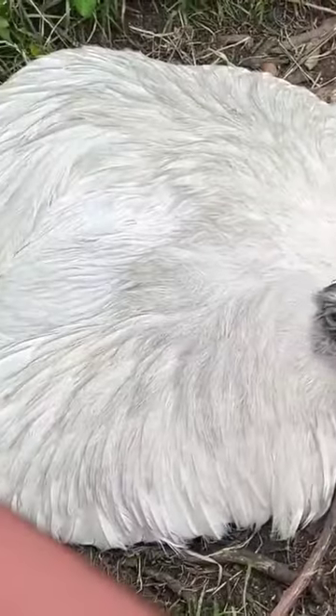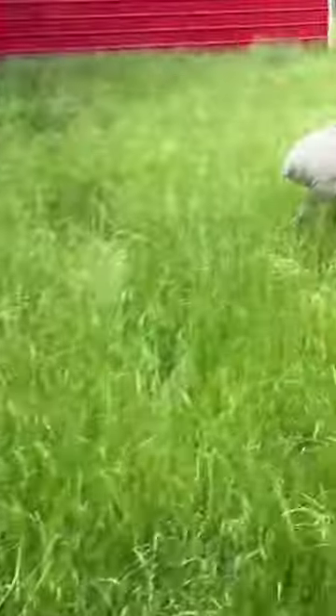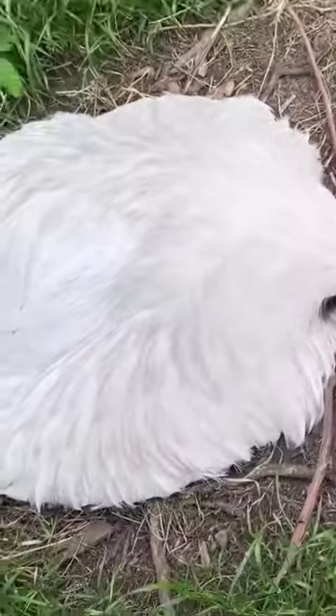I remember when he used to do this in my backyard in Austin. This is really neat — it's the first time I've seen him do this in over a year. But now that he's showing this behavior, from now on I'm just going to go ahead and let Karen lay her eggs here, and I won't be harvesting any.